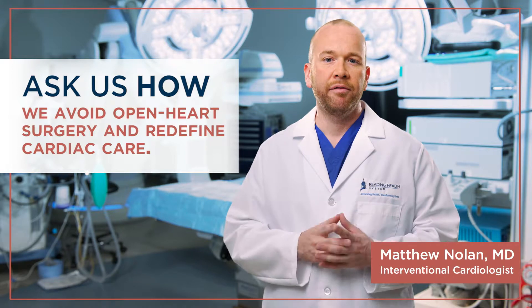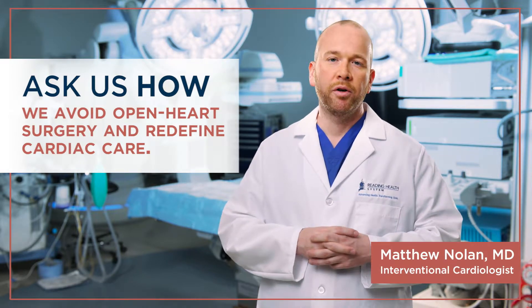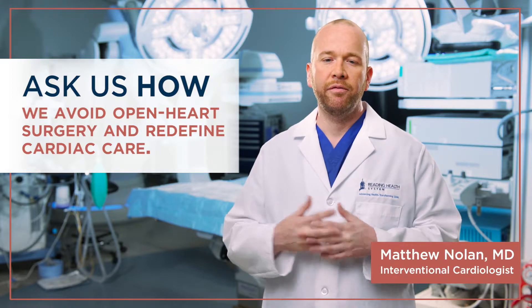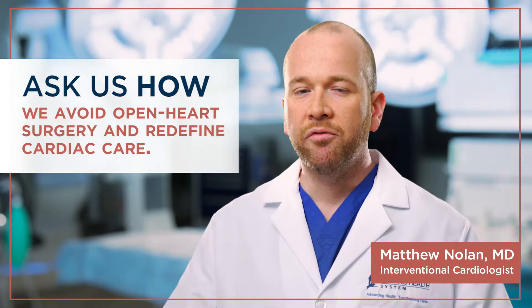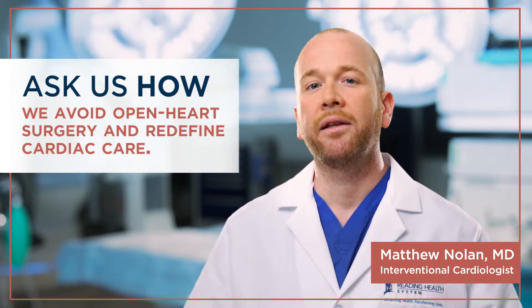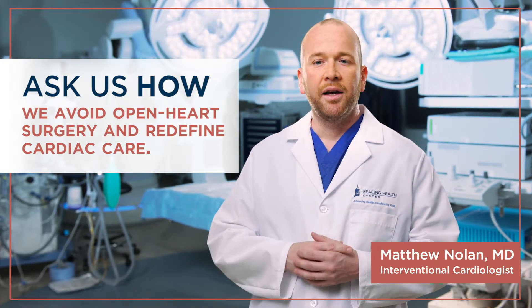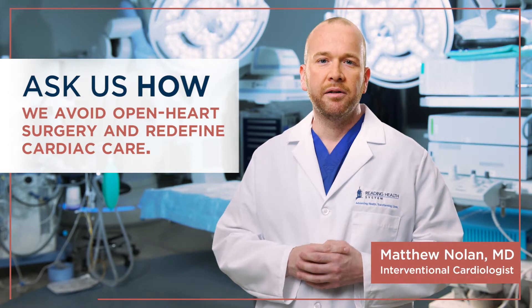Now we can replace that valve without doing an open heart surgery. The valve is placed into the heart via catheters, therefore it reduces the risk of the overall procedure dramatically. The majority of our patients do not come back to the hospital, they're not sick, and they're living their lives to the fullest.